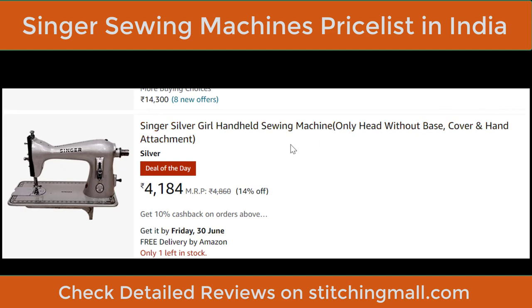The Singer Silver Curl handheld sewing machine is a cute silver-colored machine. You get the head and hand attachment only — no base cover. The hand attachment must be purchased separately and generally costs around ₹100–₹150.